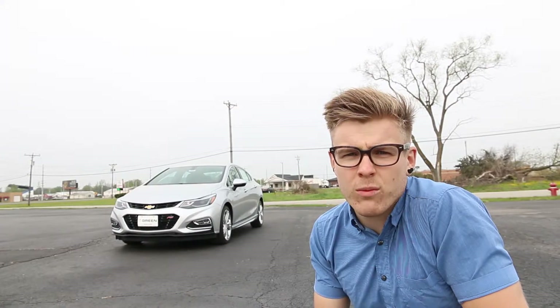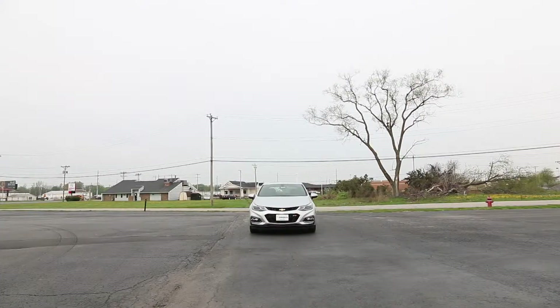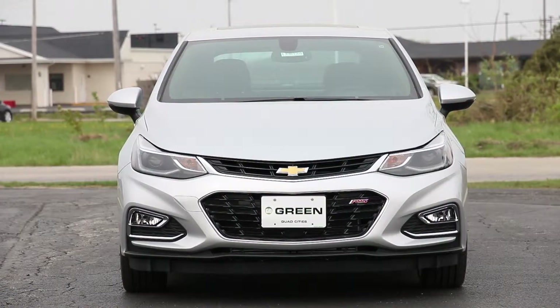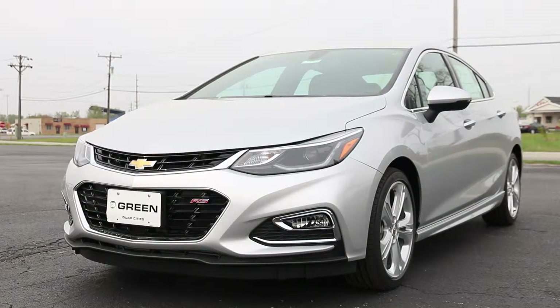I also have a thing for gray — I don't know why. I have two gray cars. Kind of my favorite color. Let's take a closer look. I think this new front end looks really sleek. Before it just had a pretty generic look to it. This one really has some character though.